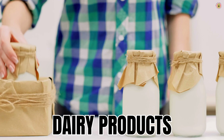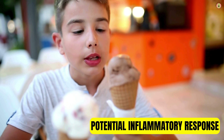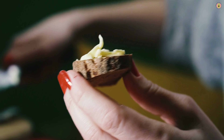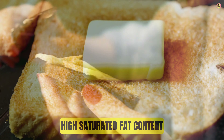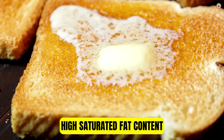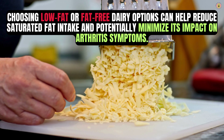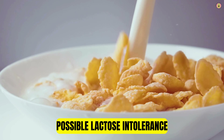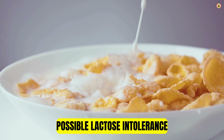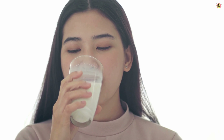Lastly, let's explore why dairy products might not be the best choice for individuals with arthritis. Some people with arthritis find that certain dairy products, particularly those high in saturated fats, may trigger inflammation and worsen joint pain and stiffness. Full-fat dairy products like whole milk, cheese, and butter are high in saturated fats, which can contribute to inflammation. Choosing low-fat or fat-free dairy options can help reduce saturated fat intake. Some individuals with arthritis may also have lactose intolerance, causing digestive discomfort, bloating, and gas. Opting for lactose-free or dairy alternatives like almond milk, soy milk, or lactose-free yogurt can help prevent these symptoms.